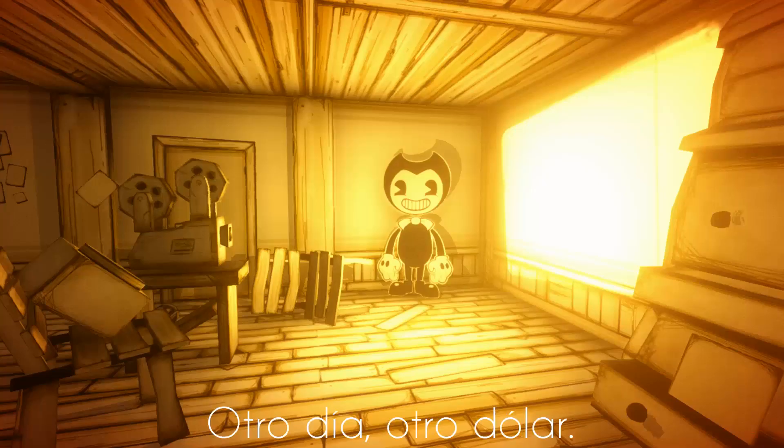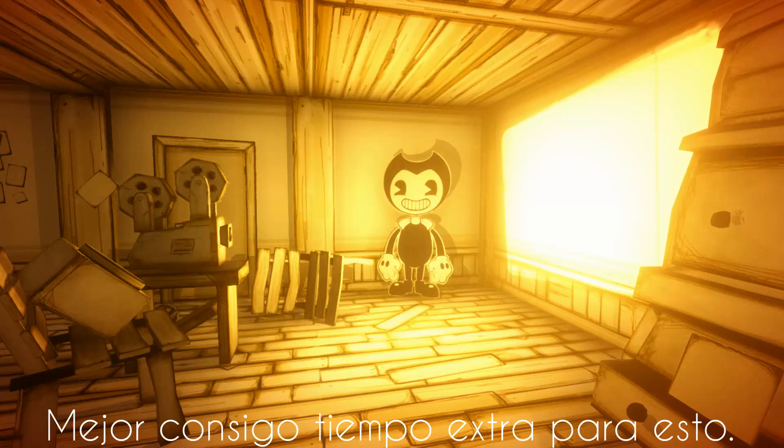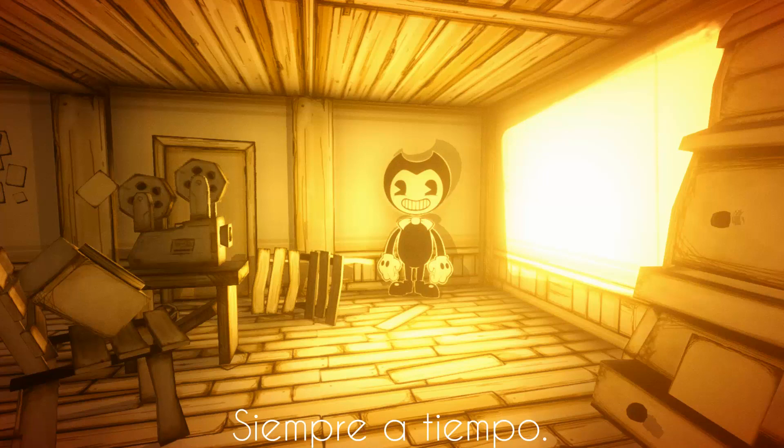Another day, another dollar. Punching in. I better get overtime for this. Always on time. Back to the old grind. Joey?